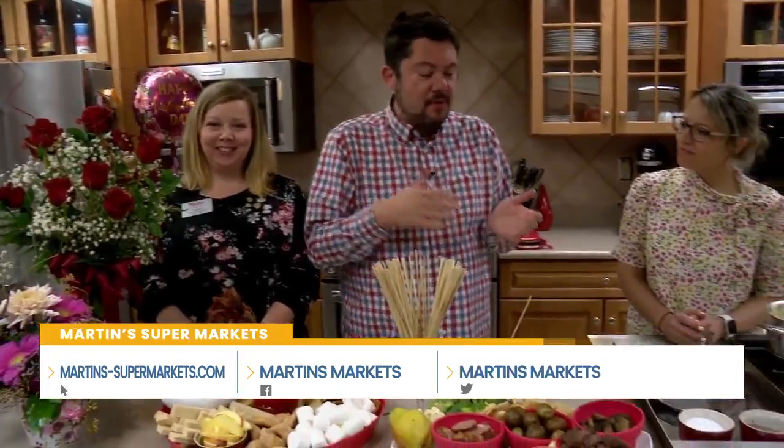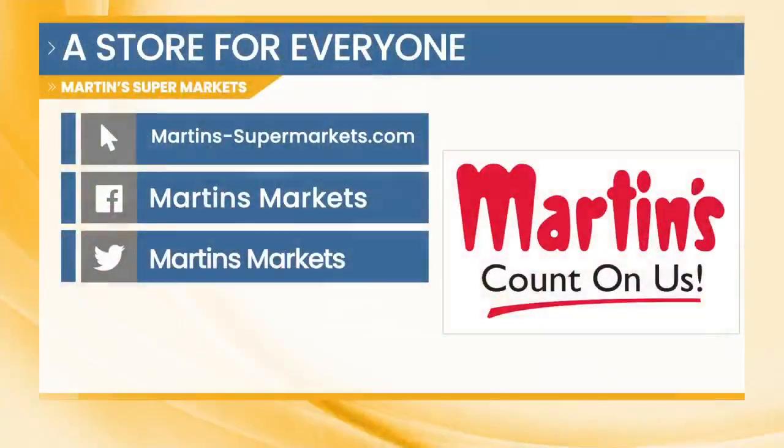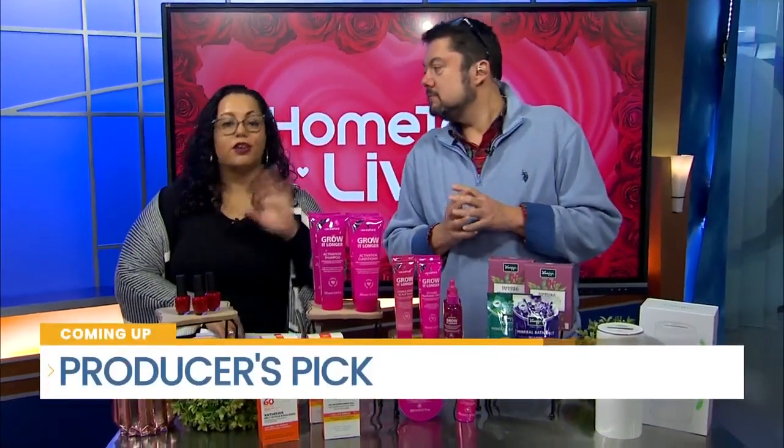Give Nikki a call, give Chef April a call. They're going to have the recipes online so you can cultivate and curate your own Valentine's Day treat for your loved one at home. All of the things — like all good things — come from Martin's. For those last-minute Valentine's gifts, head to your local supermarket. You can find more information at martins-supermarkets.com and follow along on Facebook and Twitter as well. Coming up, our executive producer Lorena has some last-minute gift ideas for Valentine's Day.